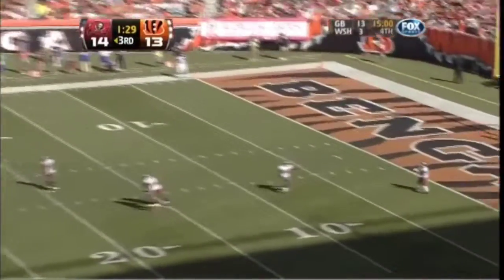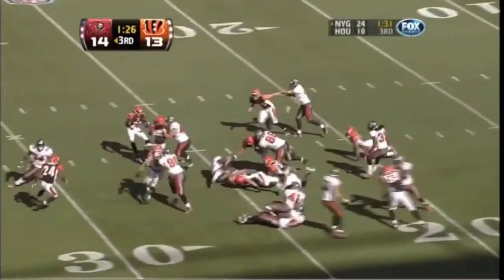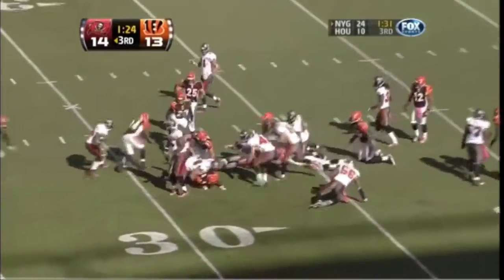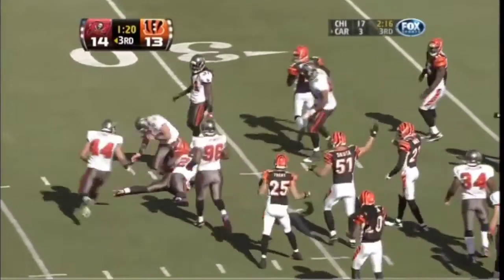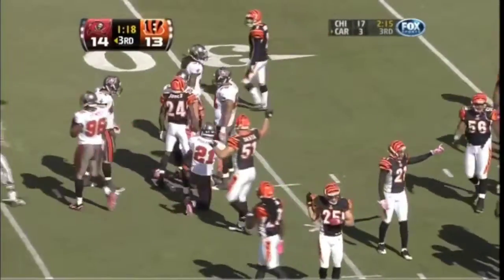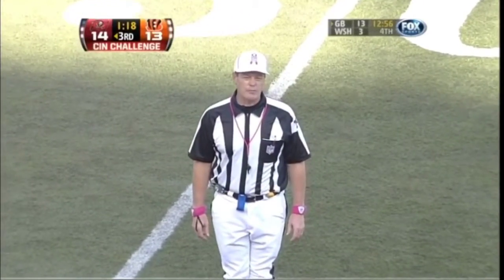Here's the kick to Spurlock from the one, and he's shot down to the 25. Is the ball loose? And the ball is loose — we're still waiting for the official word. The runner was not down by contact when he lost possession of the ball.